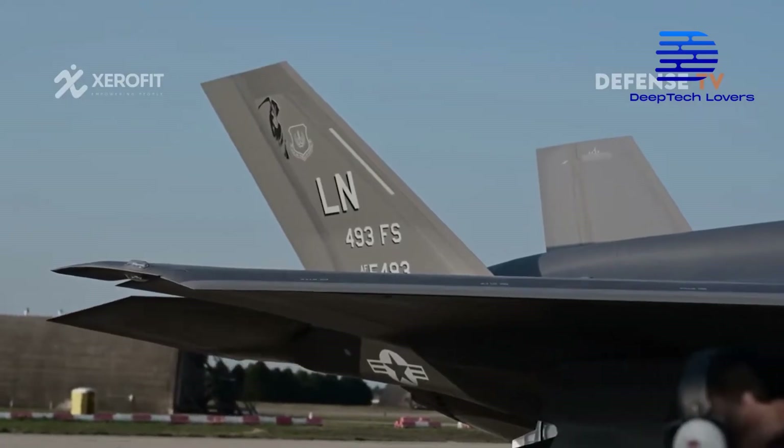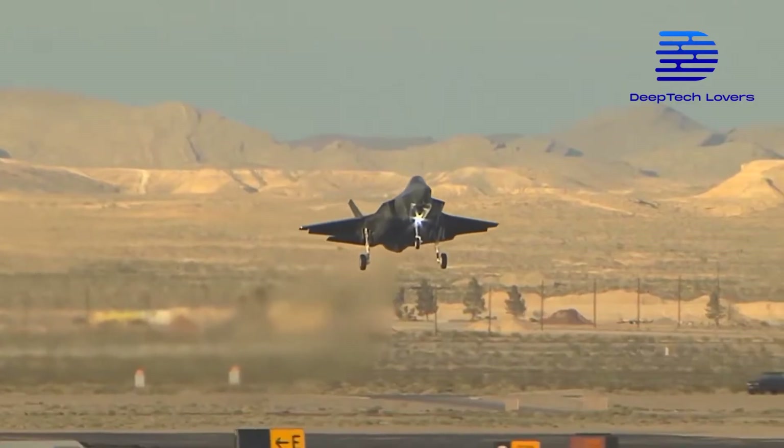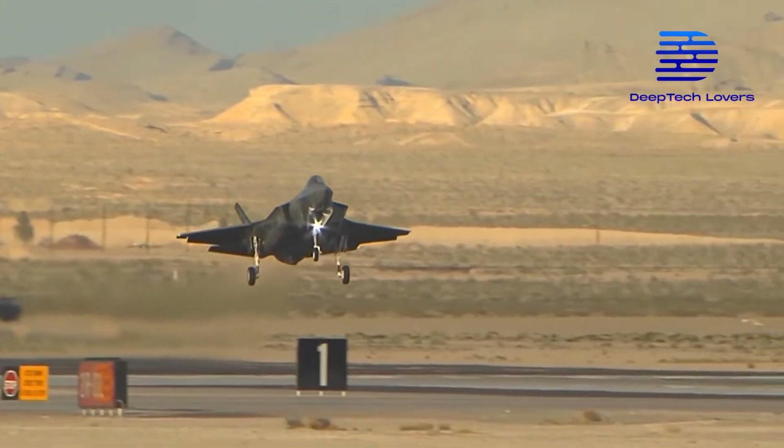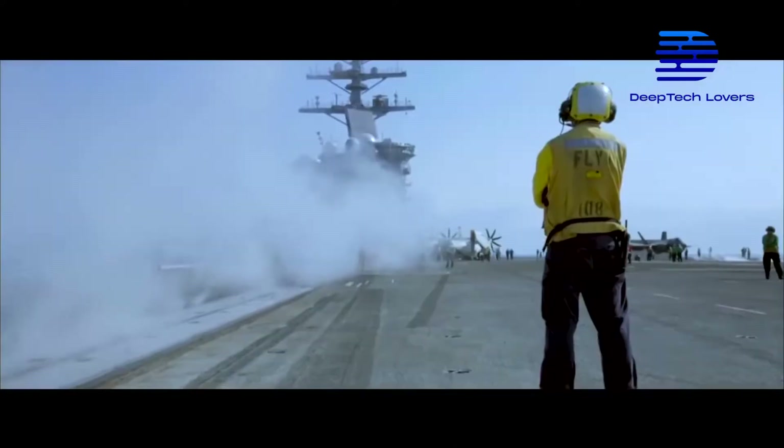One of the F-35s has foldable wings and another operates better on ship decks. The third one also has a different landing platform. Soon, we will differentiate between the three types of the stealth fighter available.